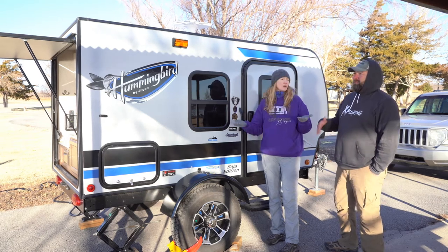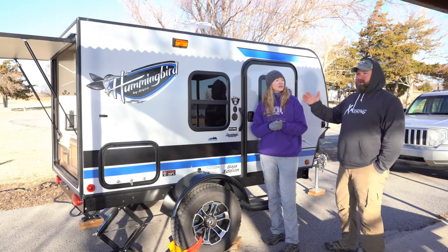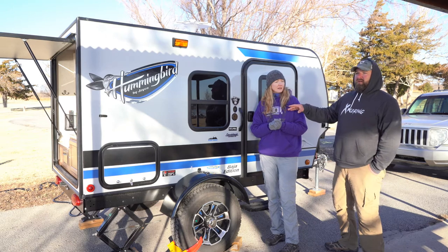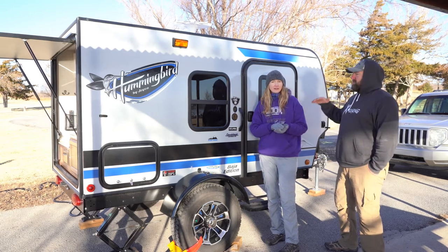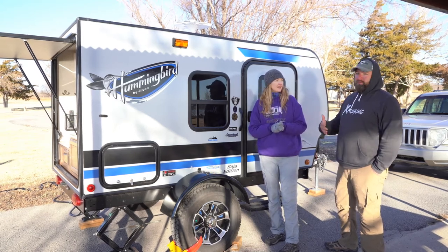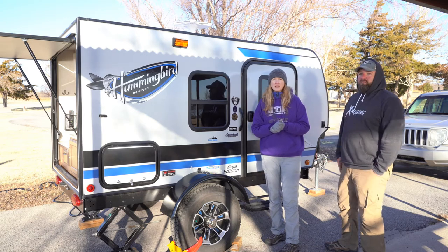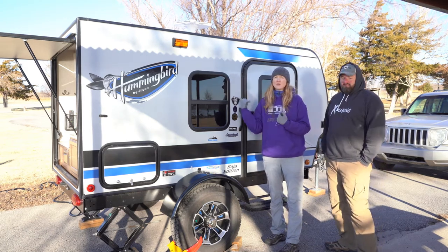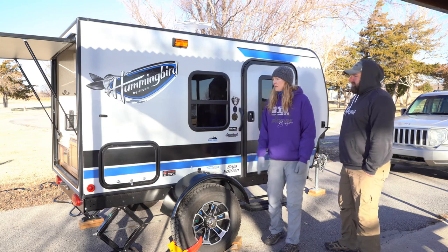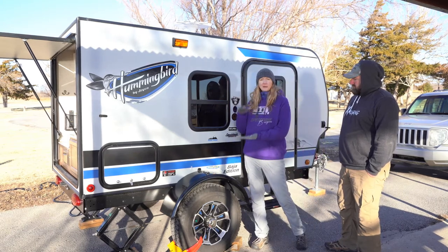We took this out a couple months ago when it was about 20 degrees outside. We fired up our little heater, brought it up to 70 degrees inside, went to sleep around 10 o'clock, and until about 4 a.m. it only dropped maybe 10 degrees — perfectly warm. So it holds heat really well. It's basically a glorified tent, but a really good one for camping in the cold.